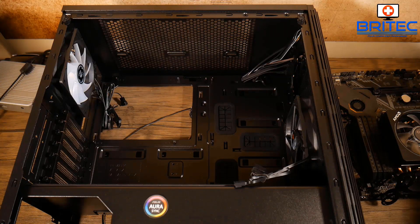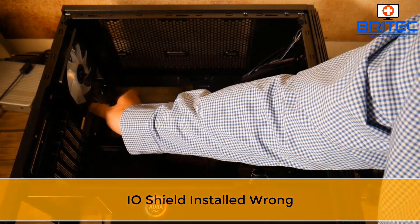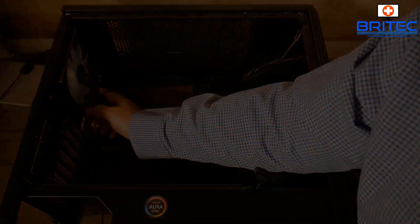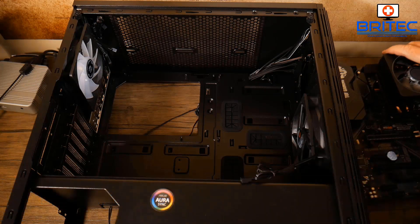Next is incorrect IO shield installation. I see a lot of people push in the IO shield and bend those little grounding straps out of the way — don't do that, they are grounding straps and are supposed to be there. Also, always remove extra standoffs or add the required ones — never use a motherboard without the correct standoffs as it will break and you can damage the traces. Also avoid leaving loose screws in the case, as they can touch the board and cause a short.